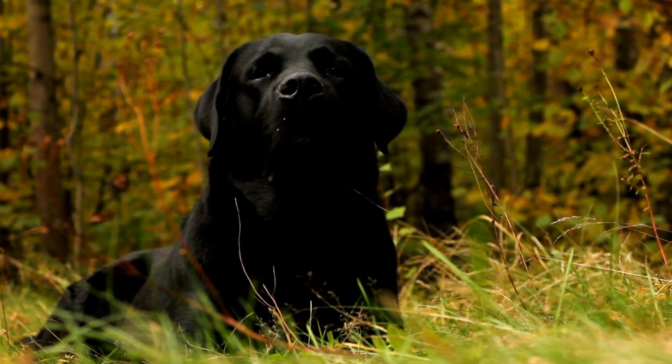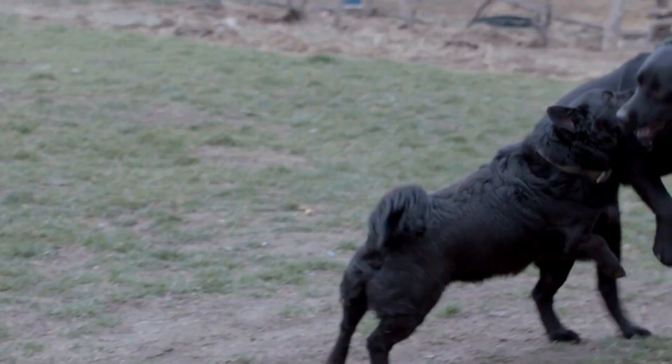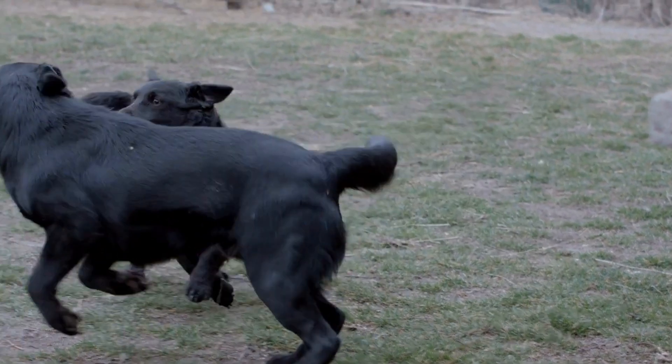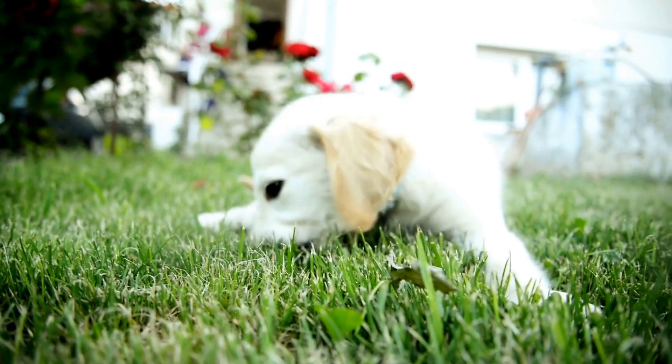Their mild-mannered temperament makes them excellent family pets, particularly for households with children. German Shepherds, on the other hand, often exhibit more reserved and protective behaviors. They are known to be loyal and fiercely devoted to their families, often forming strong bonds with their owners.